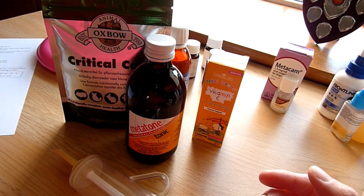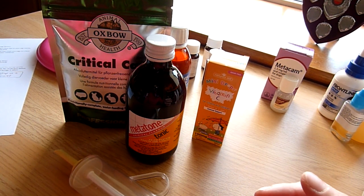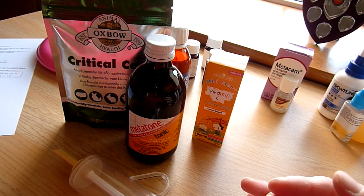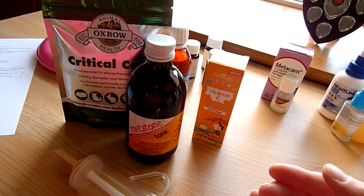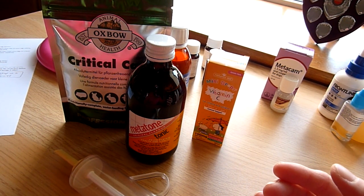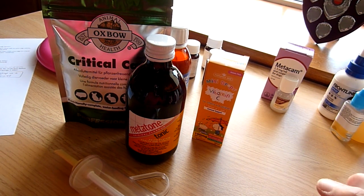For eye infections or hay poke - where the eye has turned a blue hue, gone cloudy, or just looks generally sore - you can use Fucidic acid eye drops, which is Isathal (that's the brand name), or Chloramphenicol eye drops. So those are your antibiotics covered.